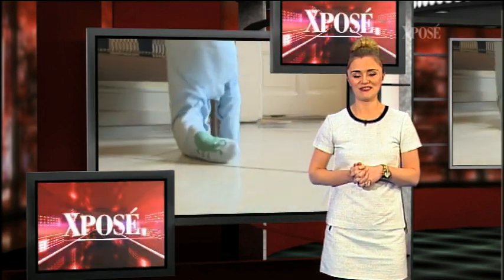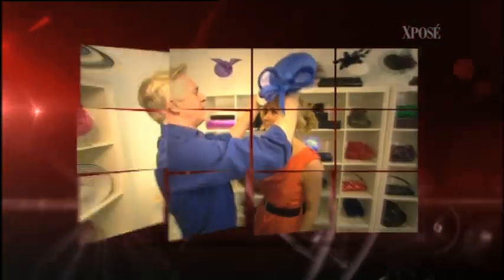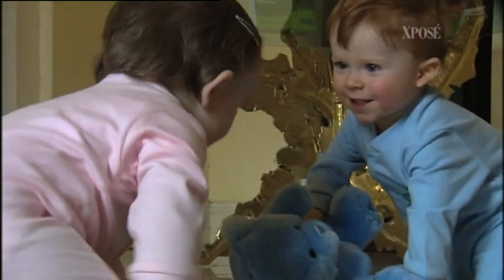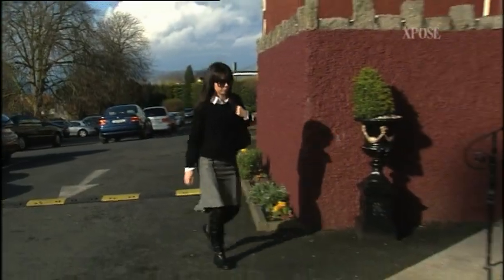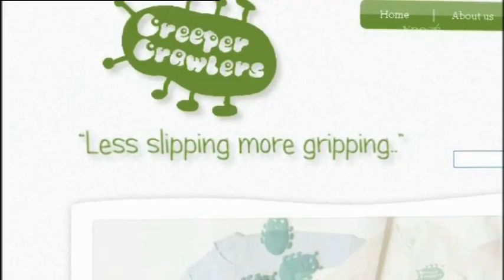If your little ones are in need of a non-slip baby grow that is safe, designed with your child's playtime in mind, and cute too, we've found a brand new Irish business that caters for young babies who are beginning to crawl. Lisa went along to investigate. If you're looking for a baby grow that is non-slip and snuggly for your precious baby, then meet Alwyn Warren, a mother of two from Dublin who set up an online business over three months ago called Creeper Crawlers.